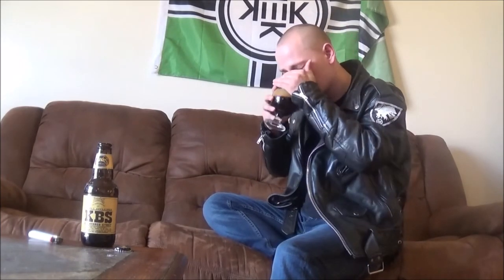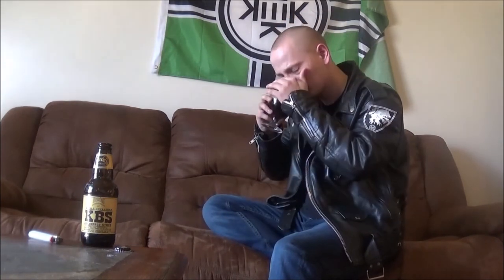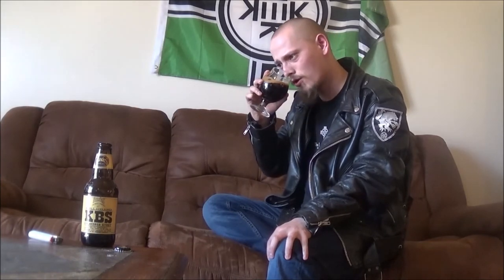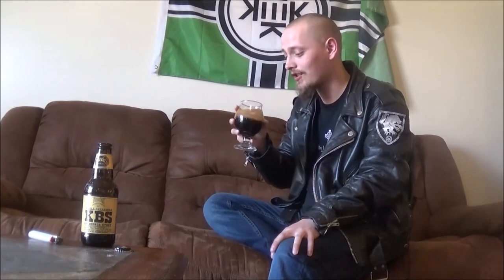Let's get an aroma. Oh wow — that does smell amazing, holy crap. Very coffee forward, bit of that bourbon, a big chocolatey fudgy kind of thing going on. Hints of vanilla, a little bit of char in the background, roast. Yeah, that smells awesome — really, really good. Cannot wait to try this one out.